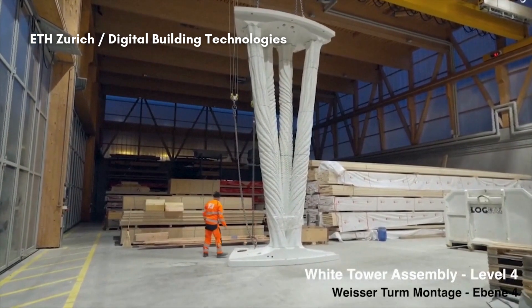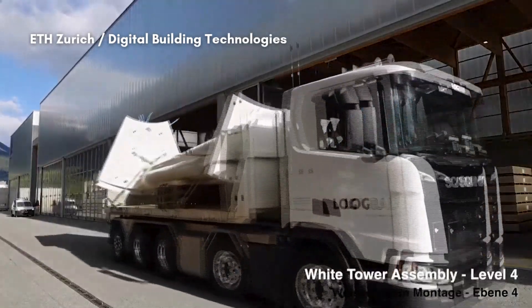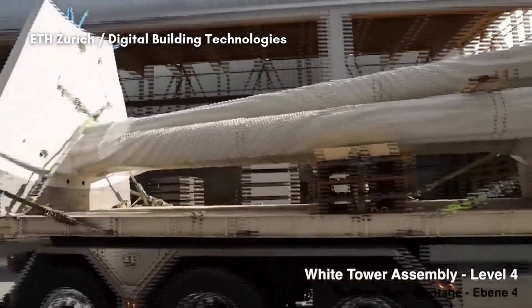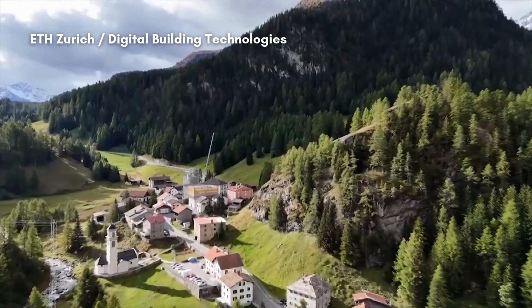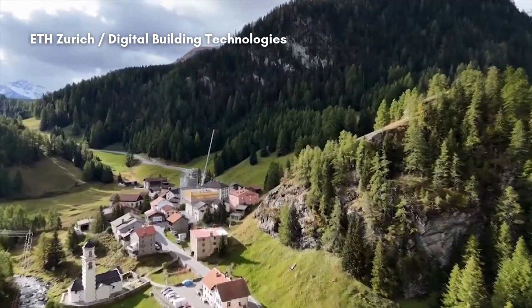Tor Alva, located at the Julier Pass near St. Moritz, will open for guided tours on May 23rd. The tower is set to remain in Moulings for five years before potential relocation. The process is scalable, though I'm a bit skeptical whether we'll bring it directly to construction sites given the harsh conditions. It will be scalable similarly to prefabricated elements, with components assembled on site.